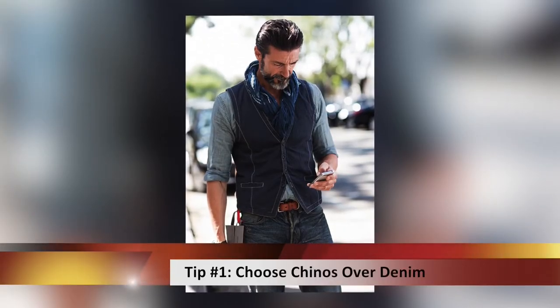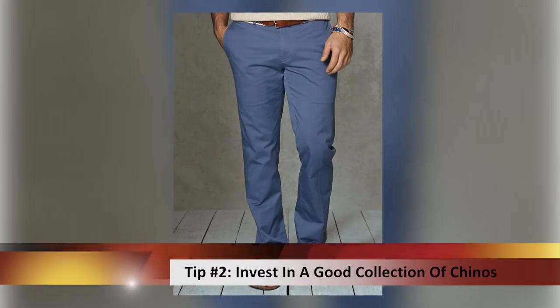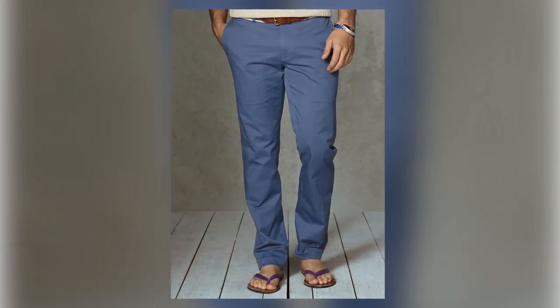The first key tip about casual wear is: let go of the jeans. Denim is the least breathable thing that you want to wear when you're in a hot climate. That's where I recommend getting a couple of pairs of chinos. They're cotton, they breathe easy, and they have extreme versatility, which can take you from a semi-casual event to something a little bit more formal.